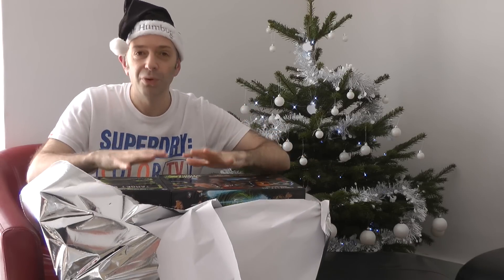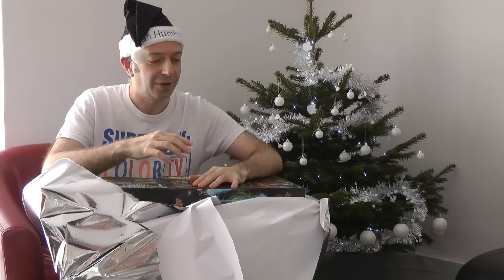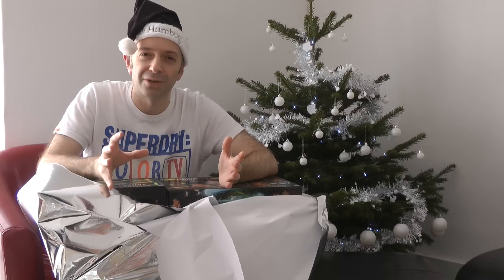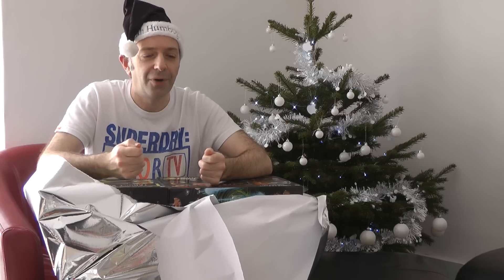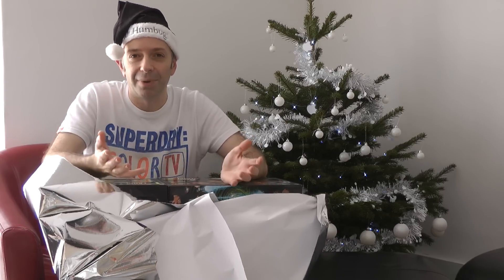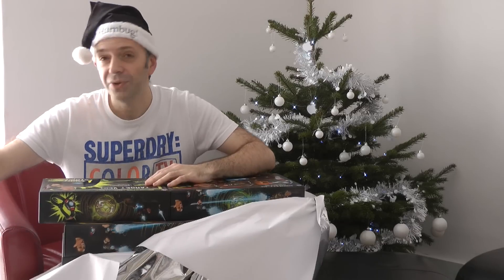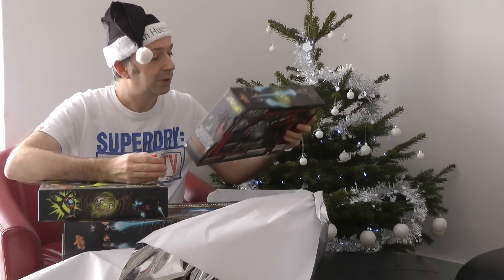Now if you've been watching all of my videos in this series, you'll have seen that earlier on I received some other stuff from Wowee — like a targeting system. You know how when you open a present on Christmas day and you get an Xbox 360 game first and think 'I haven't got an Xbox 360,' and then later you open the console and it all becomes clear? Now I understand — thank you very much, Wowee!